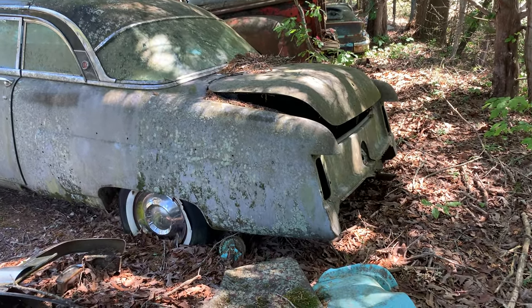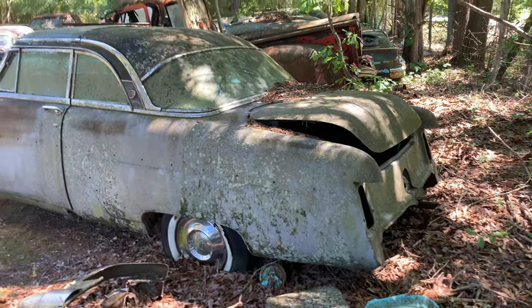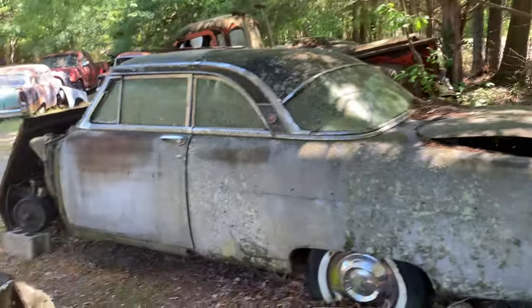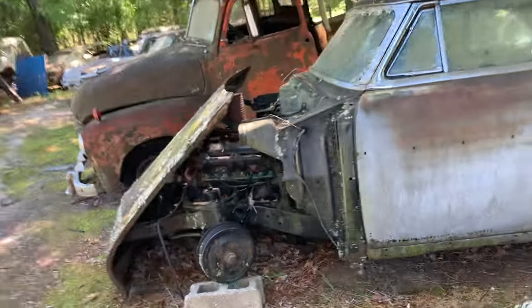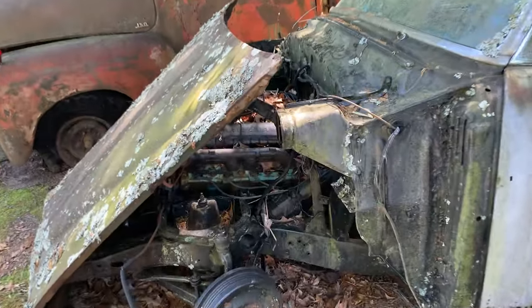That's an old... I'm going to say '55, '56. It's got a glass top in it. Mercury. Yeah, that's a Mercury. That must be the Mercury stuff for it. Take a look at this glass top.